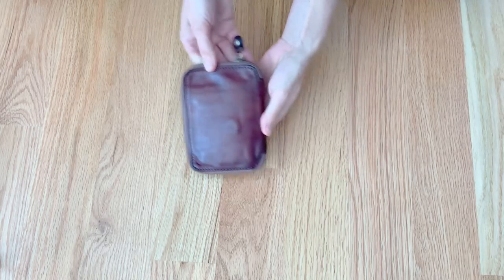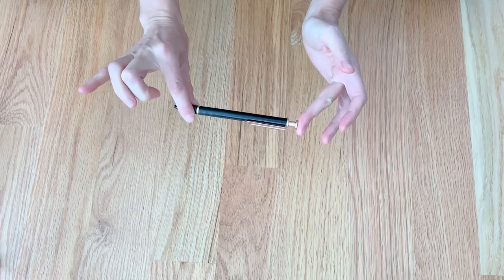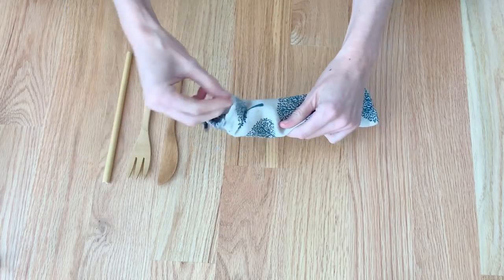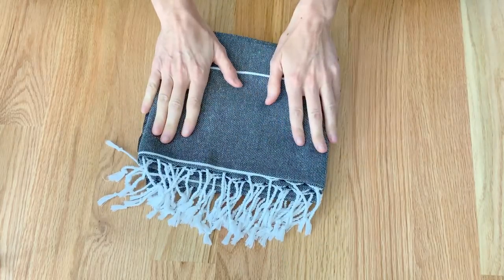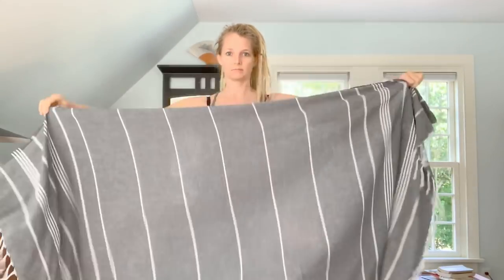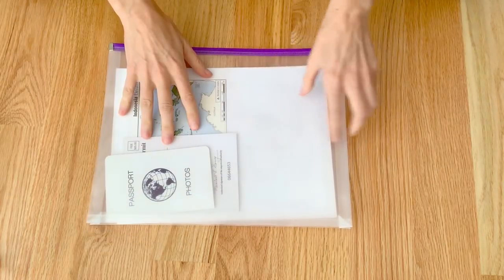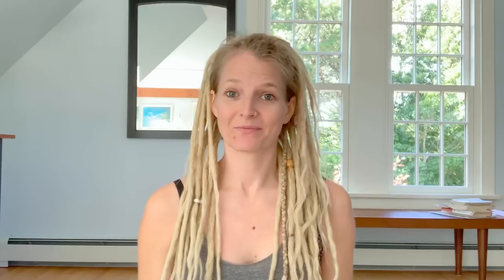I'm bringing my wallet, sunglasses in a case with a little cleaner, and a pen — always good to have on the plane for customs cards. I'm bringing a set of bamboo utensils: knife, fork, spoon, straw, and straw cleaner. I'm also bringing a Turkish towel — it'll work as a blanket on the plane, a beach towel, a bath towel, or a shoulder cover. And finally, my passport and a clear document holder with copies of my passport, extra passport photos, my international driving permit, and copies of my traveler's insurance.